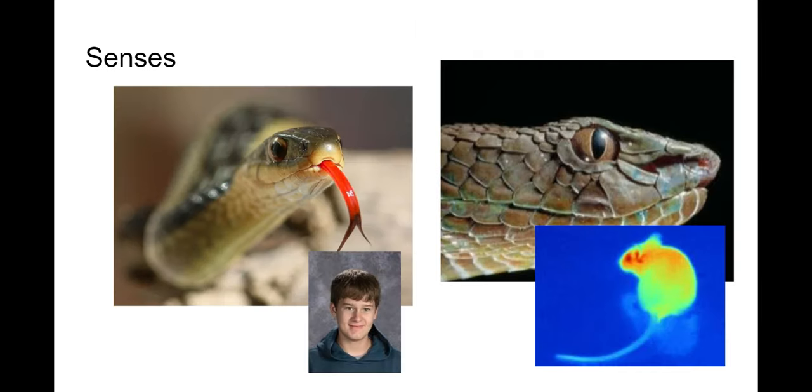A little bit about their senses. Some snakes have infrared sensors called pits on the sides of their faces, which allows them to see heat signatures. This is helpful because mammals produce their own heat, so snakes can see and hunt them better. Some snakes attract prey using their tongues, collecting particles from the air — as you can see with the one on the left — giving them a directional sense of taste and smell, like being able to taste the wind and determine which direction it's coming from.